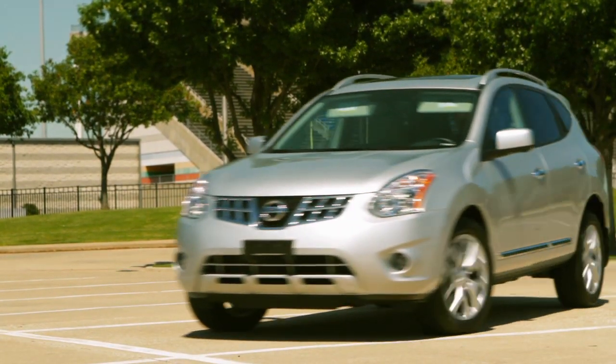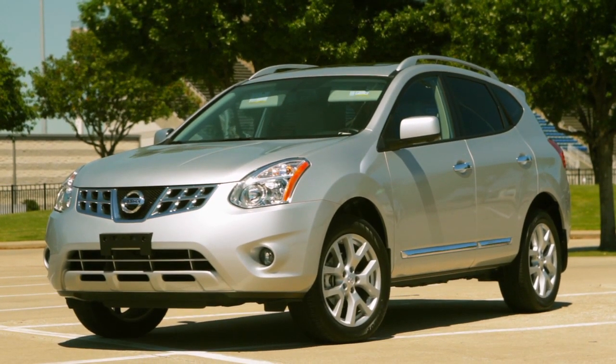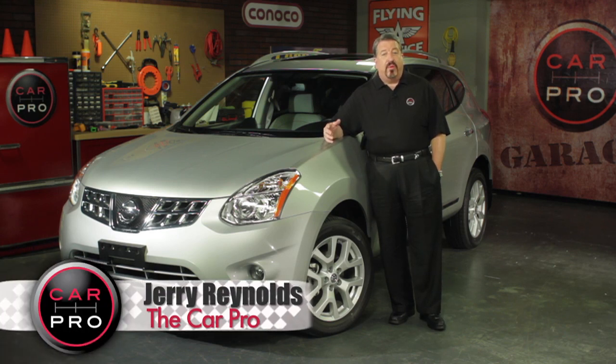Just be sure you drive it and make sure you're comfortable with the CVT transmission — it's different. The only other thing you'll want to note about the Rogue is the rear visibility is somewhat limited, but overall it's a gem of a compact SUV.